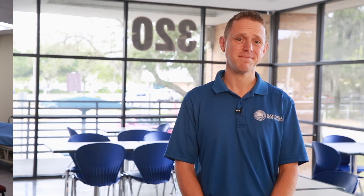And finally, nursing. Registered nurses, or RNs, provide and coordinate patient care, educate patients and the public about various health conditions, and provide advice and emotional support to patients and their families.